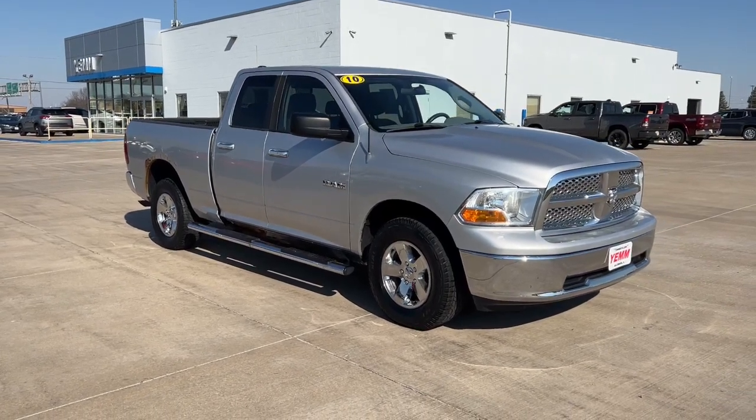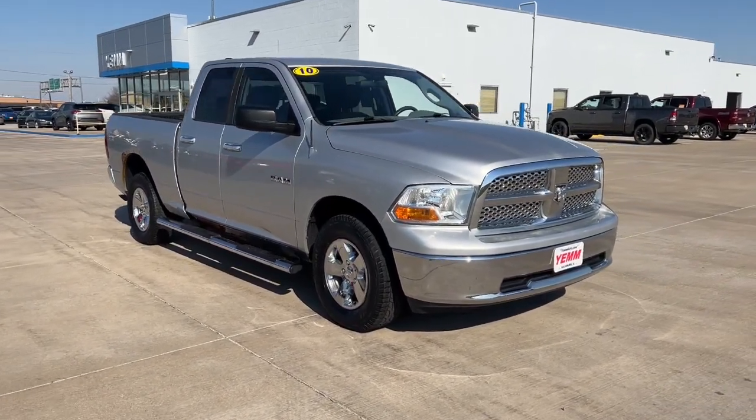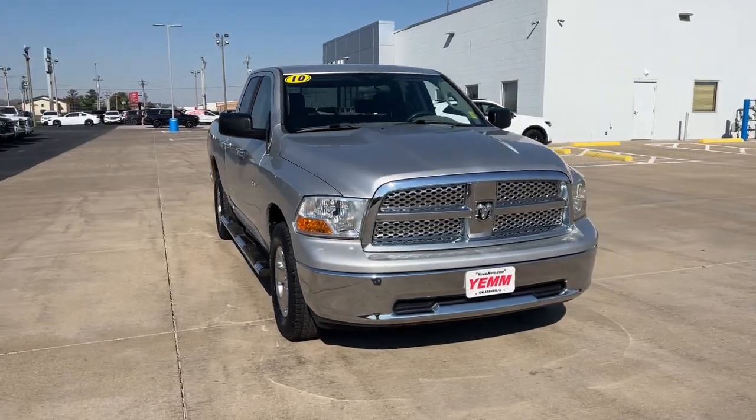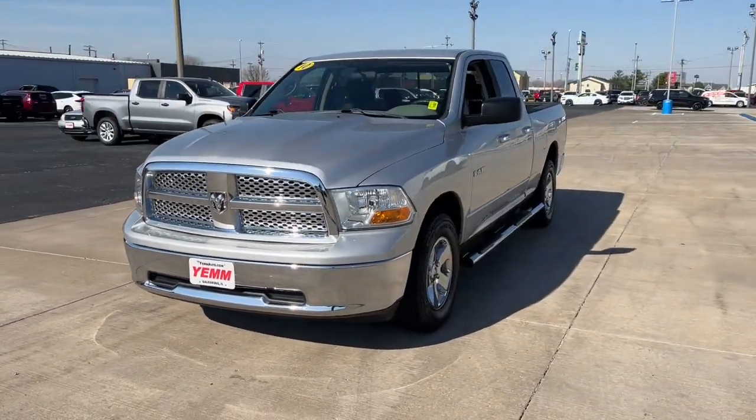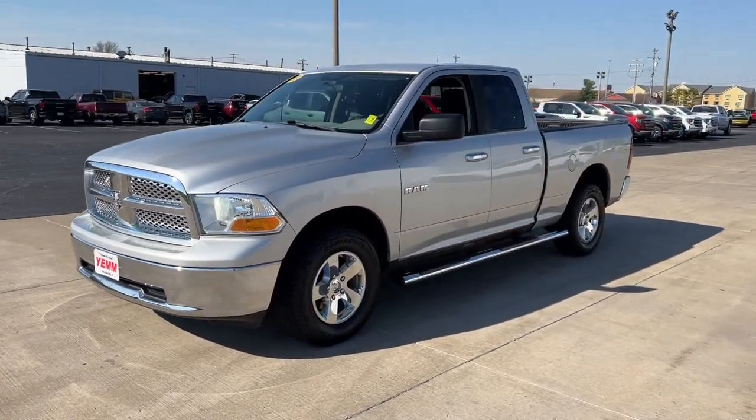Get into the 2010 Dodge Ram. This vehicle is an outstanding buy with fewer than 120,000 miles on the odometer. Now is the perfect time to start a fresh new chapter in your traveling life.